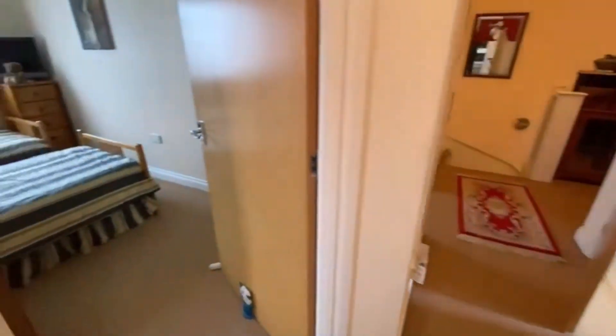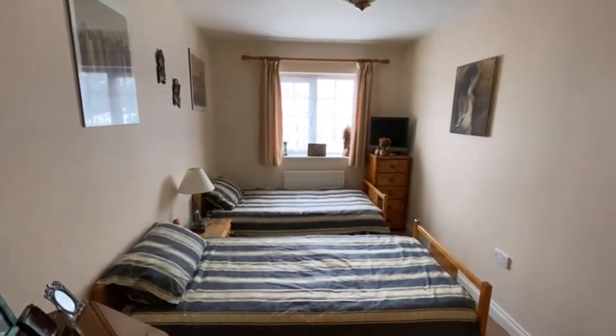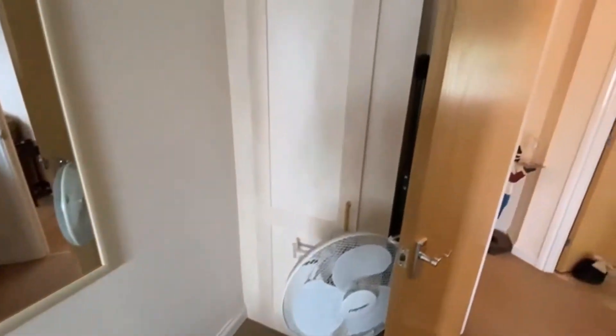The second bedroom is across the hallway — a good size, about 15 feet deep, an easy double. You've got a built-in wardrobe in there as well.